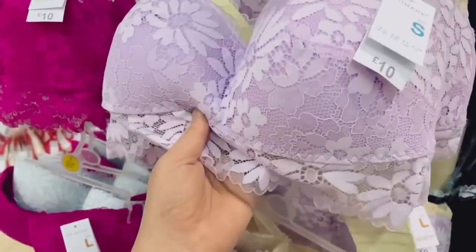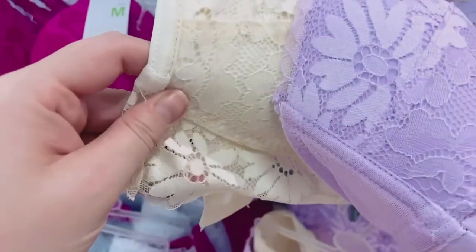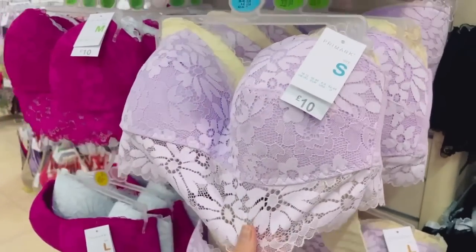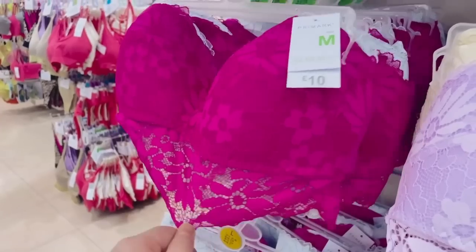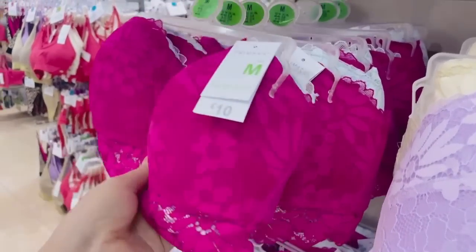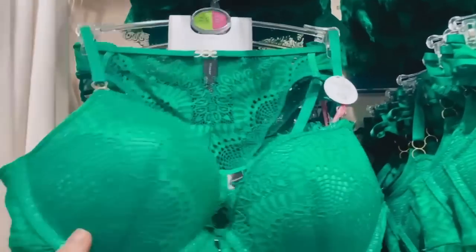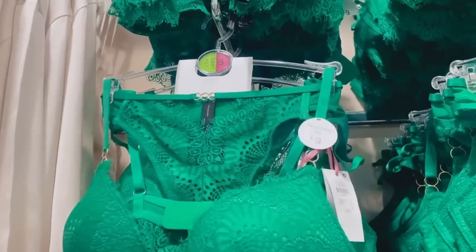They've got these really sweet colors — a lemon and a lavender, a pack of two strapless sets for £10. It also comes in a hot pink and white combo. And this emerald green color is absolutely gorgeous — another nine-pound set for the full set. Such a stunning color.